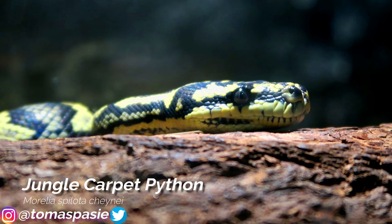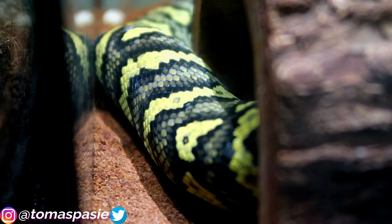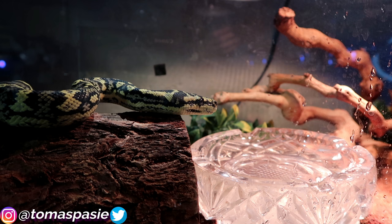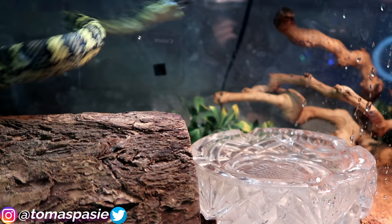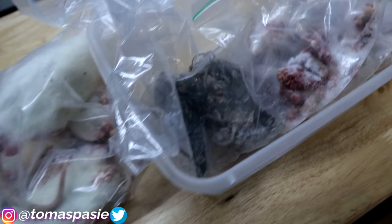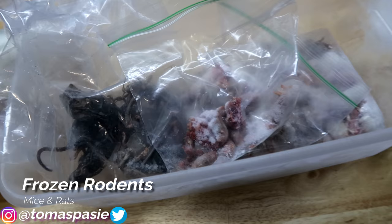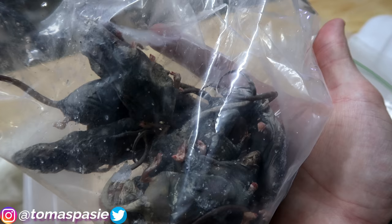Here's my jungle carpet python — very beautiful, they get kind of big but not as big as my reticulated python and not as small as my milk snake. They have an awesome feeding response. Carpet pythons have a beautiful pattern on their scales. I'm feeding the carpet python a mouse right now — she missed at first but then struck it. Here's what the mice and rats look like when frozen — I have a special freezer for all of this, separate from our food.